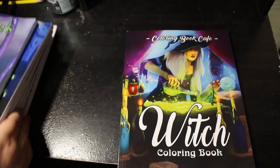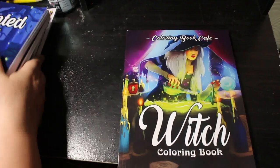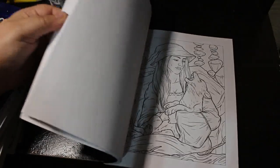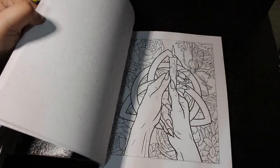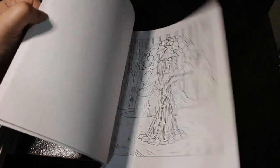I've got Witch Coloring Book by Coloring Book Café. Again, these are ones I've pulled out because they're Halloween-related. I like this book but it doesn't grab me the way some books do, though there are some really great pictures. I like that picture for a start, so that's what I'll try and do this year.